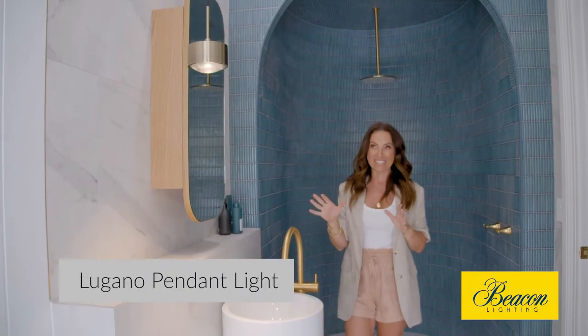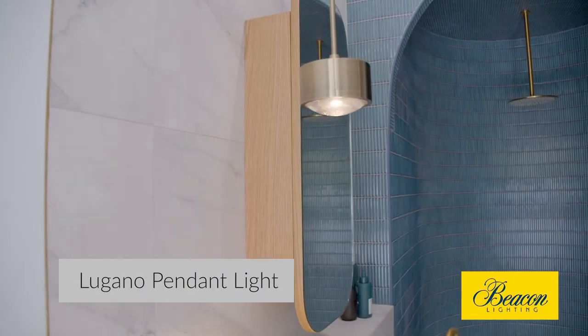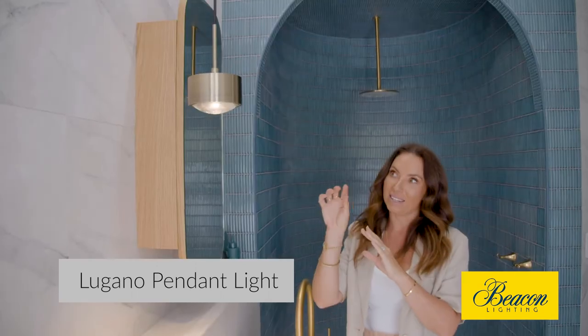We kept it really simple in the boys bathroom — quite modern, very simple, and a little bit masculine.